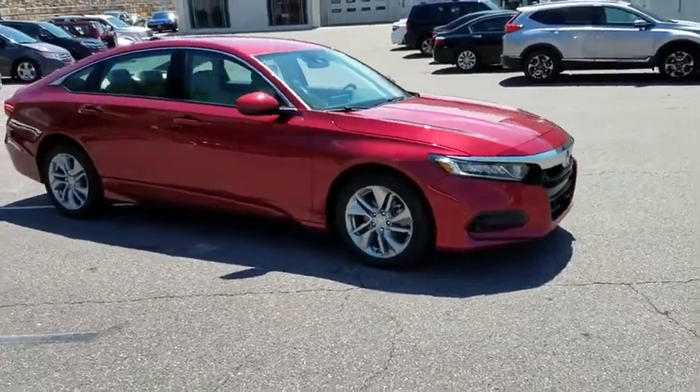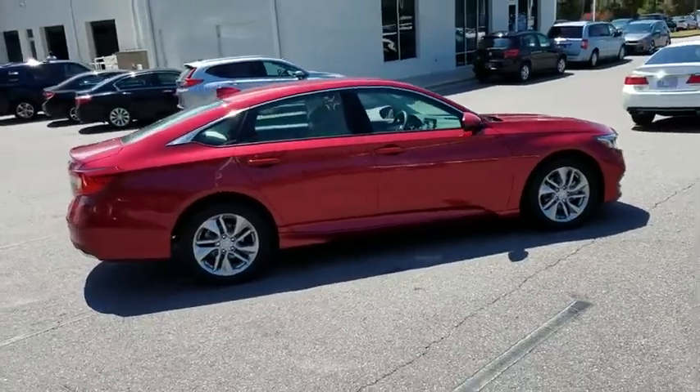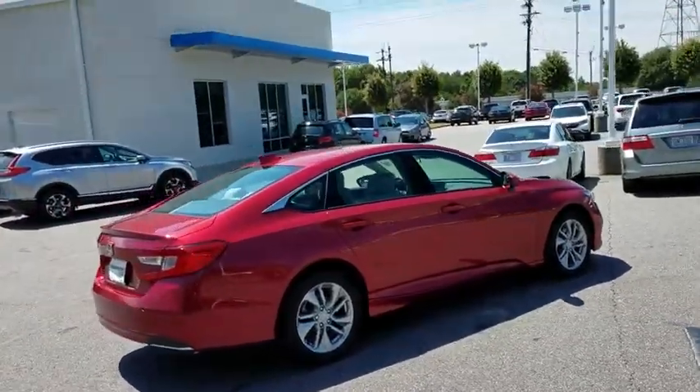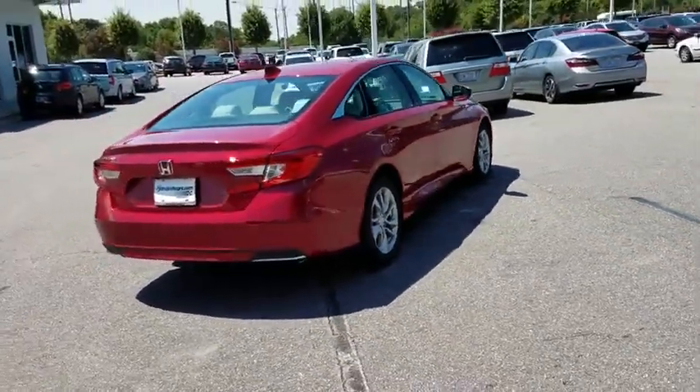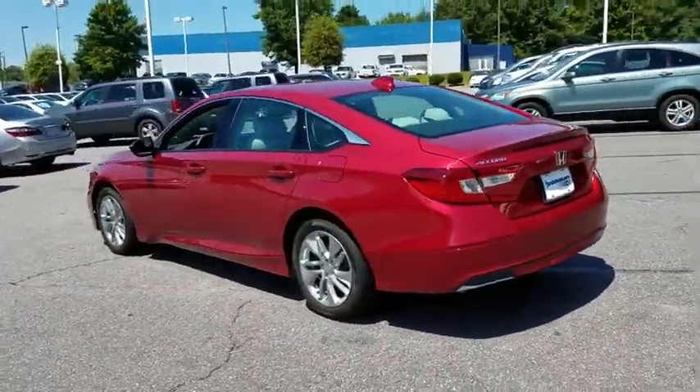2018 Honda Accord. Ingeniously simple, yet overflowing with luxury and technological creativity. All that and more in the Accord. This vehicle has less than 10,000 miles. Here are some of this vehicle's great options.